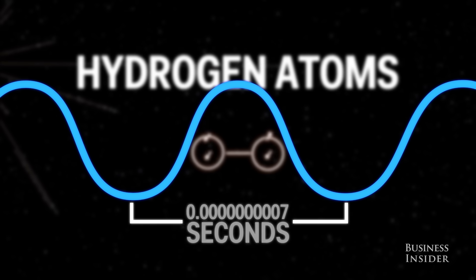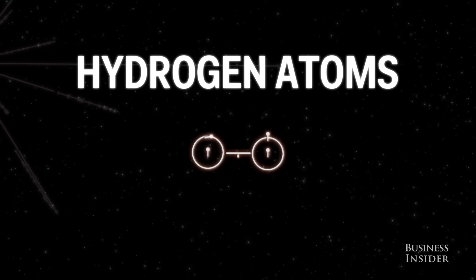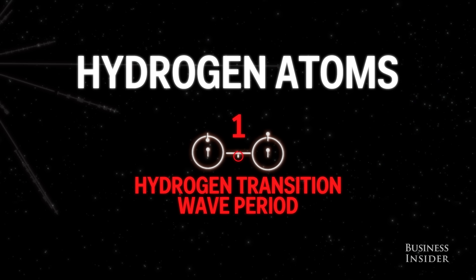In human terms, we say this period is about 0.7 nanoseconds. This wave period is used as the basic unit of measurement for the rest of the diagrams on the cover.